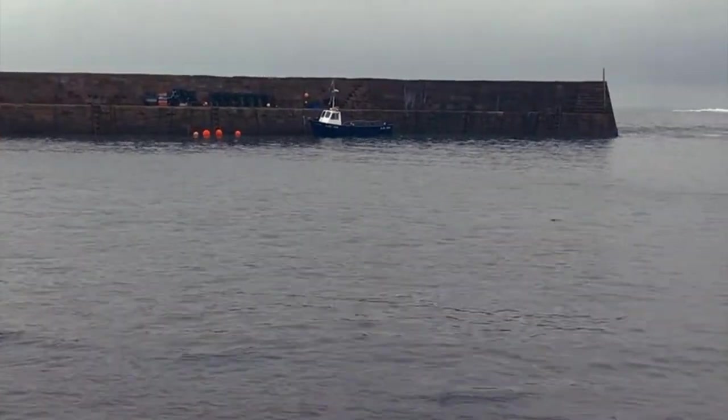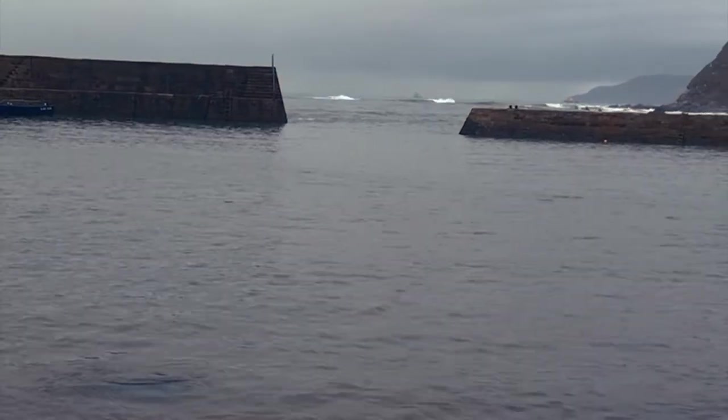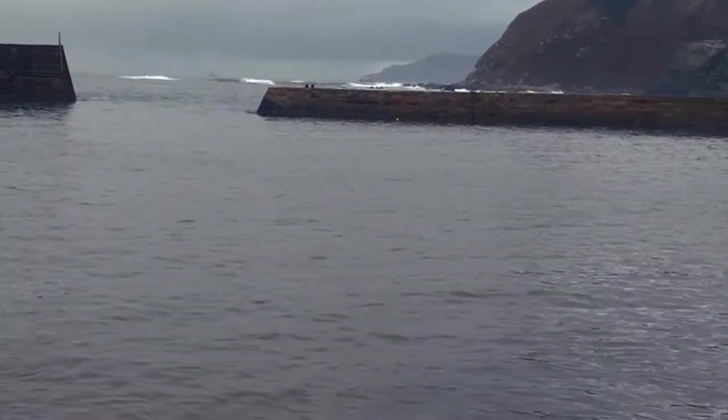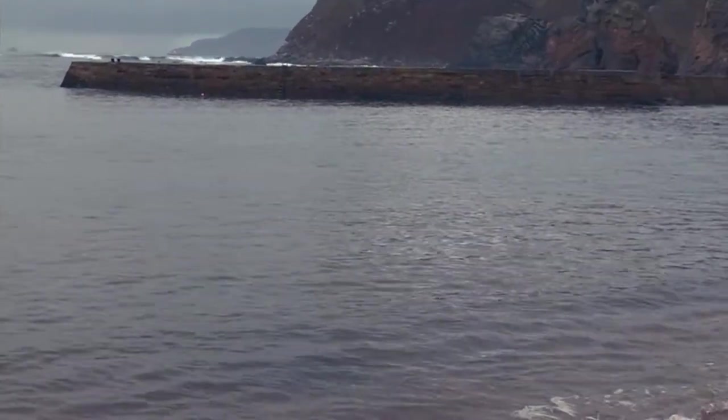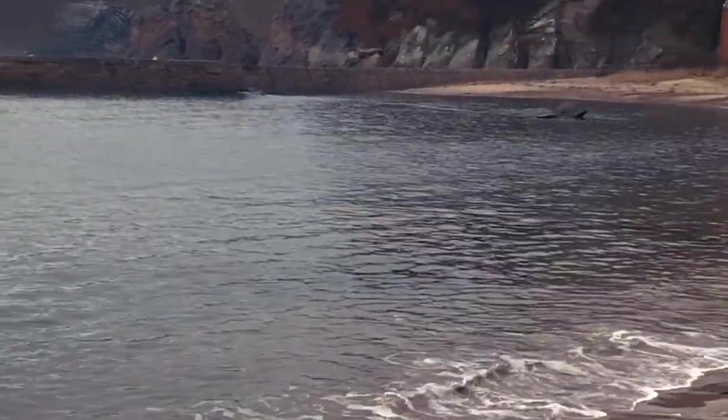The waves are crashing over the wall over there. There's a couple of guys out surfing, which can be brave, but I'm going to take a wee walk around to see if there can be anything over the other side of the harbour there. Not a bad day for that now.